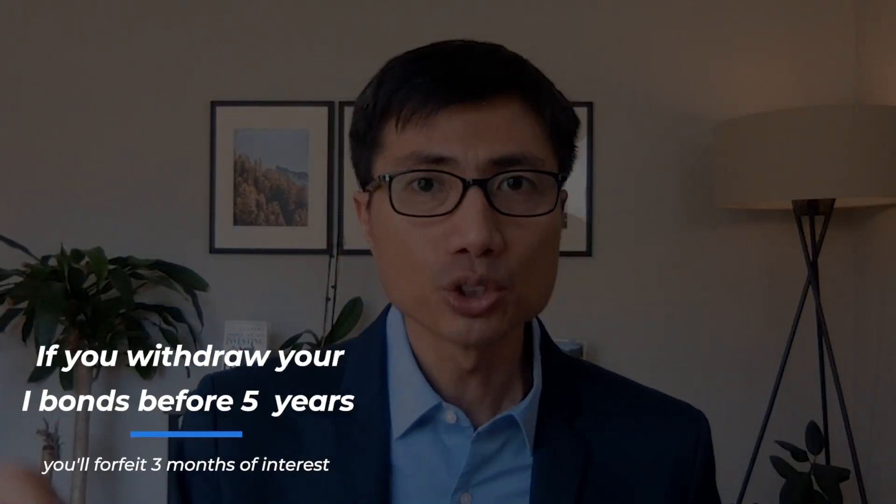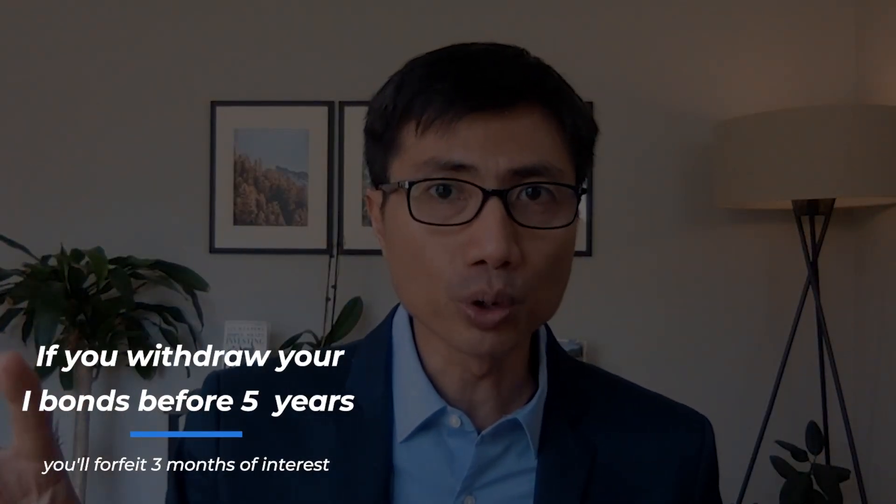If you go to the Series I Savings Bond website at TreasuryDirect.gov it will show 9.62%, because inflation has been skyrocketing for the last six months. But before you go on an iBonds shopping spree, read the fine print — if you withdraw your iBonds before five years, you'll forfeit three months worth of interest.